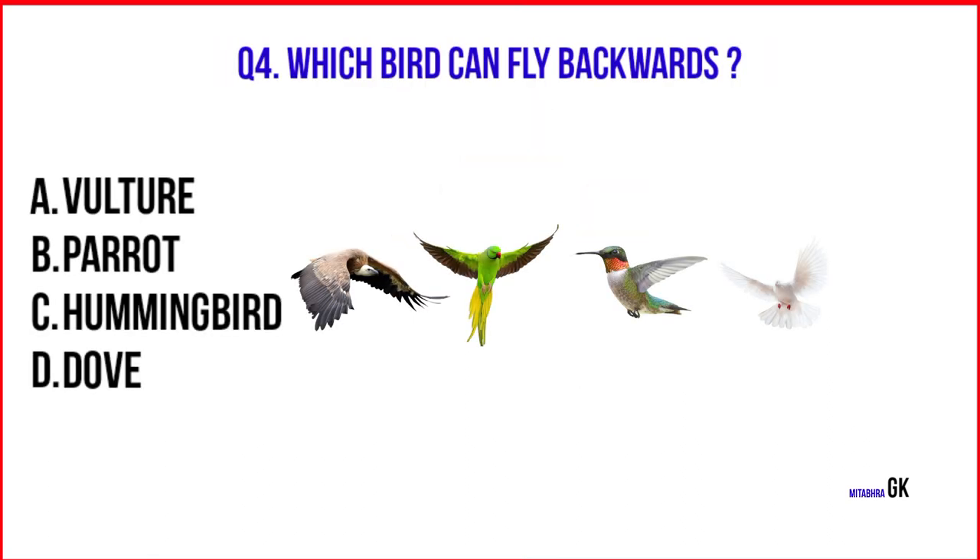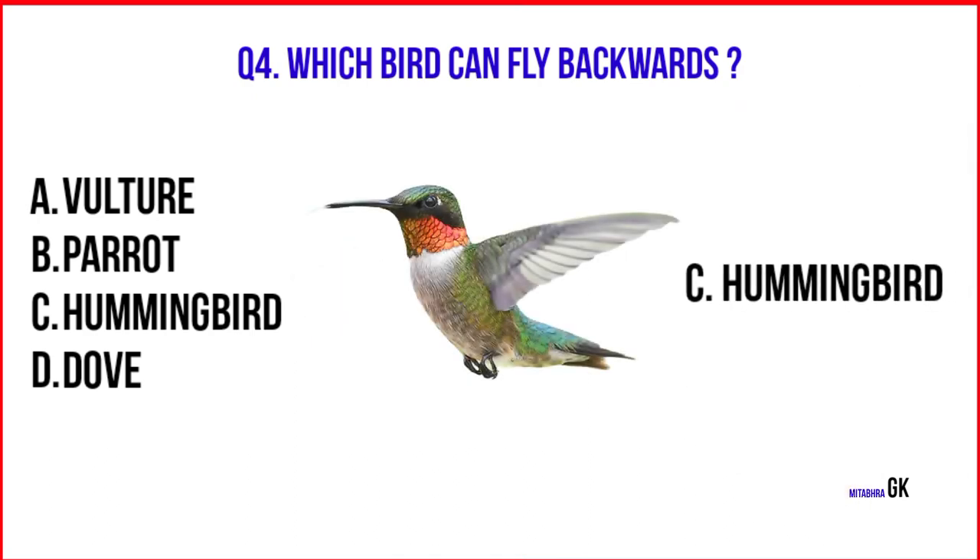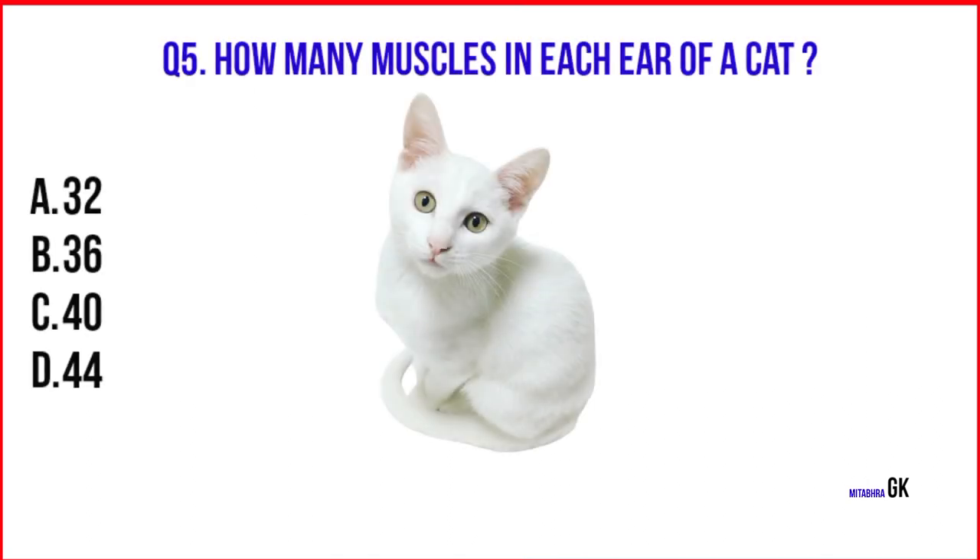Which bird can fly backwards? Hummingbird. How many muscles are in each ear of a cat? 32.